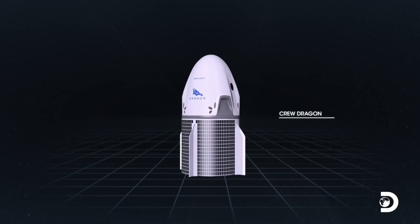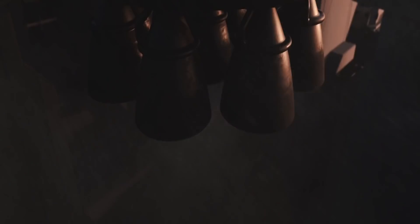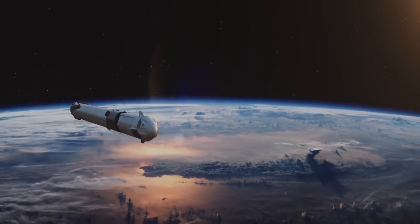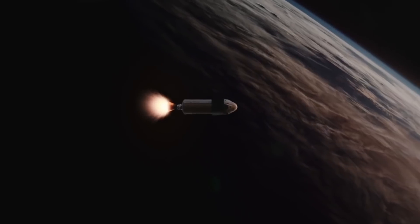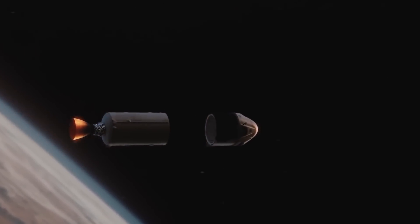It's a capsule design like the Apollo command modules that carried astronauts to the moon. From launch up until shortly before re-entry, the capsule is attached to a section called the trunk, which has solar panels, heat removal radiators, space for cargo, and fins to provide stability during emergency aborts. Together, the capsule and trunk stand around 8.1 meters tall with a diameter of 4 meters.